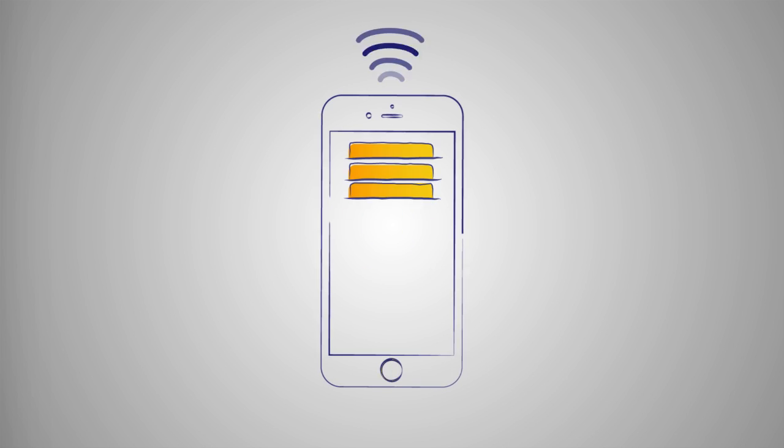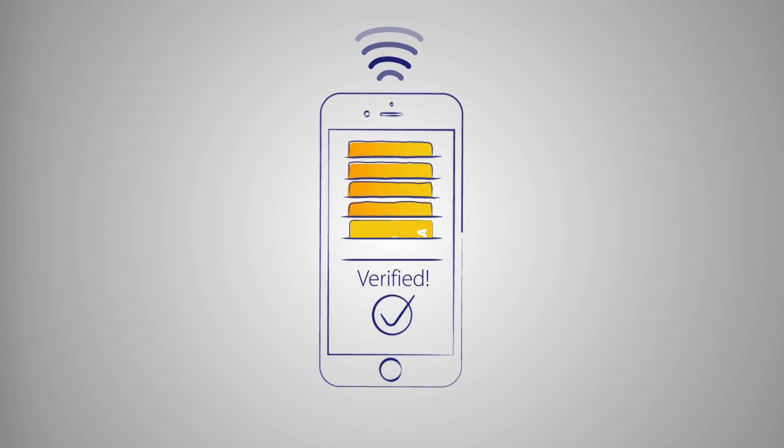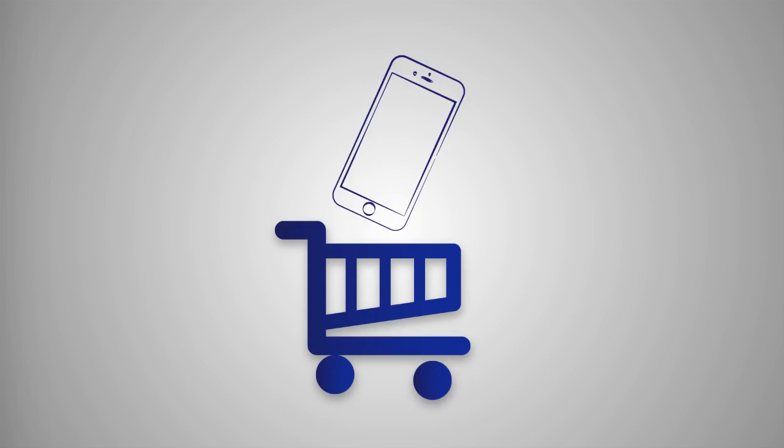Setting up your phone for Visa digital payments couldn't be simpler. Just download the app, add your Visa card to the mobile wallet on your device, and complete the verification process. Your details, locked away by Visa, are available only when you shop.